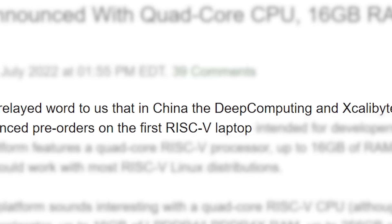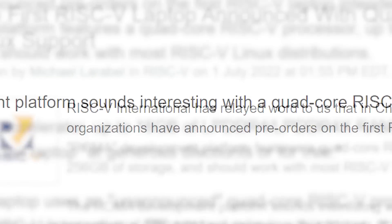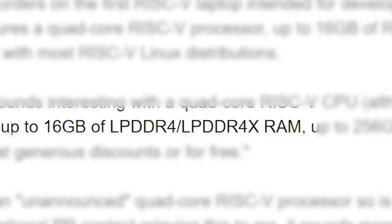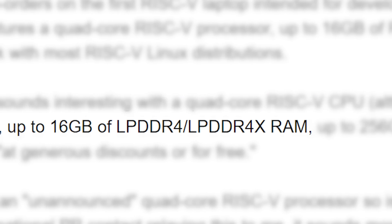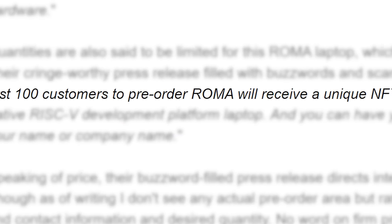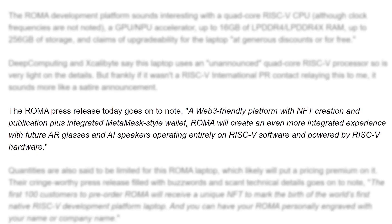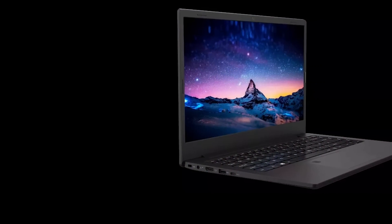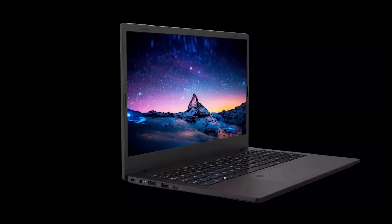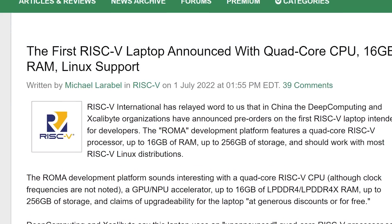Moving back to the laptop, Deep Computing and Excalibyte announced pre-orders in China. It comes with a quad-core RISC-V processor, 16GB of LPDDR4 or 4X RAM, and up to 256GB of storage. Apparently the first 100 customers who pre-order will get an NFT, so they're clearly in full marketing swing — they hit all the buzzwords in this one announcement. Either way, this really is a big deal, though keep in mind the laptop is mostly made for RISC-V developers. Regardless, this is an exciting first step for the future of RISC-V.